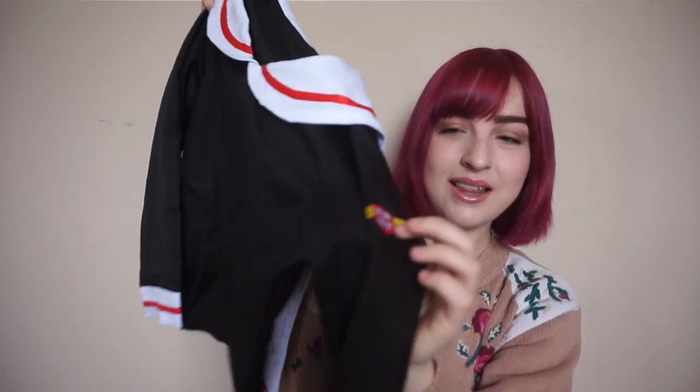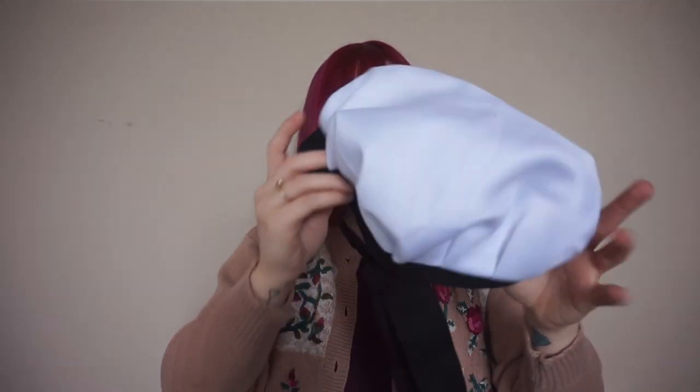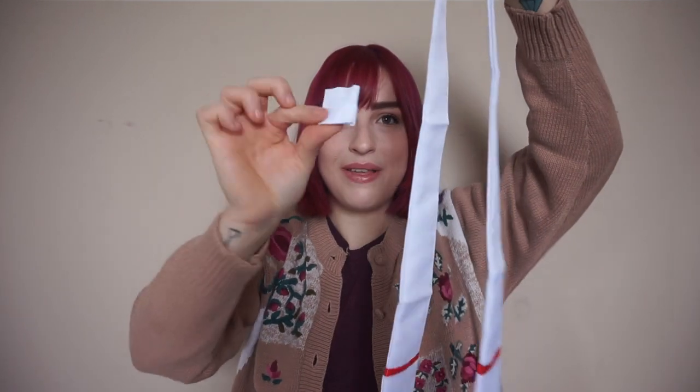The first costume I ever did was Kinomoto Sakura from Cardcaptor Sakura, and I decided I wanted to do that again. So I got the costume — it was extremely cheap, I think it was like $11. Here she is! I love this. Here's the top, the hat — just so cute — the skirt, and the tie.